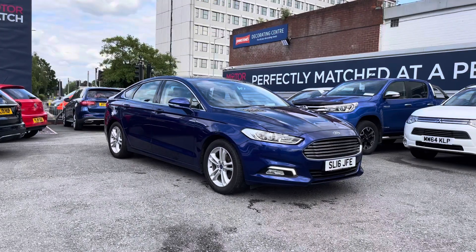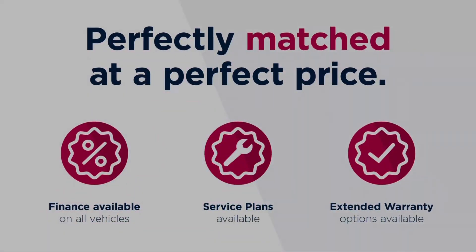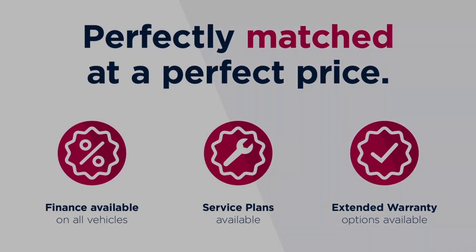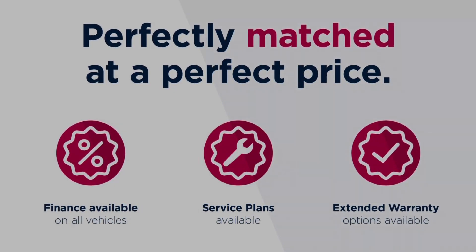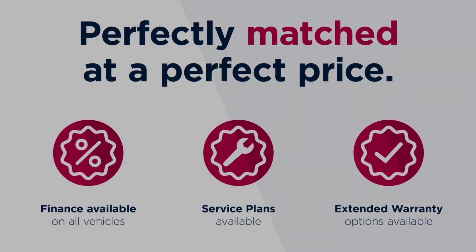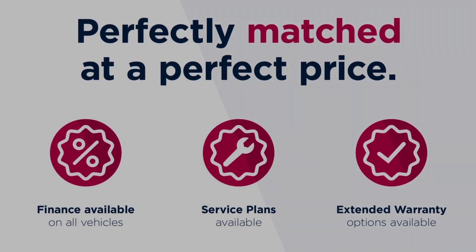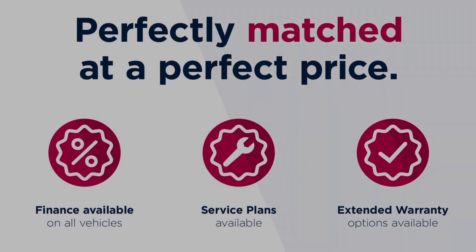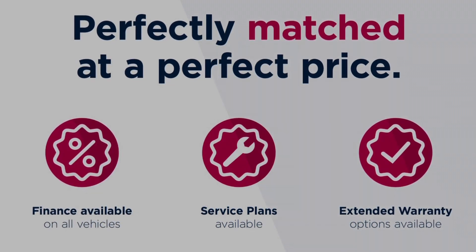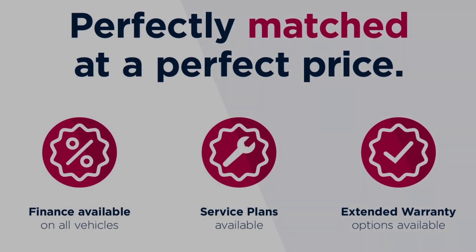Thanks for watching this video on the Ford Mondeo 2.0L TDCi ZTec. This vehicle is part of the Motor Match promise that includes a minimum 30-day or 1,000-mile warranty, whichever is sooner. You have RAC extended warranty of up to 3 years available, along with flexible finance packages. All Motor Match vehicles are subject to a £150 admin fee which covers the provenance check. For a personalised finance quote or to book a test drive, give us a call on 0161 885 0358.